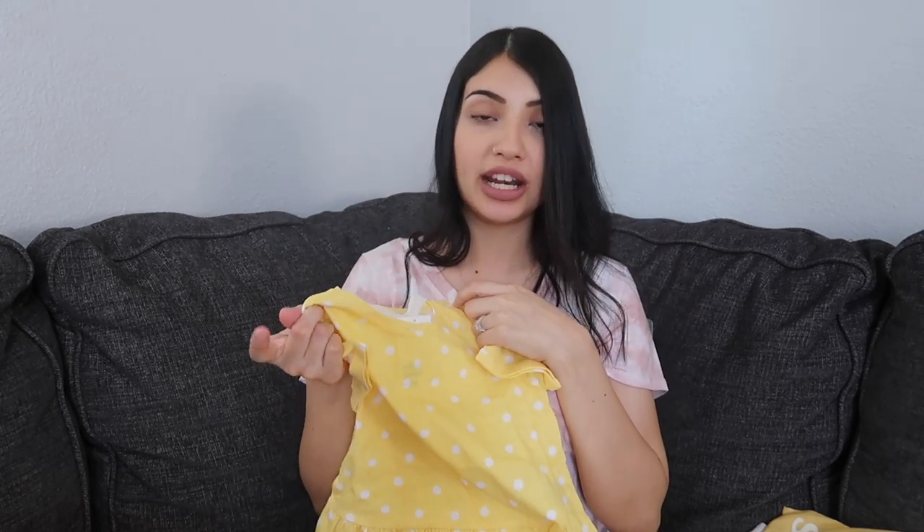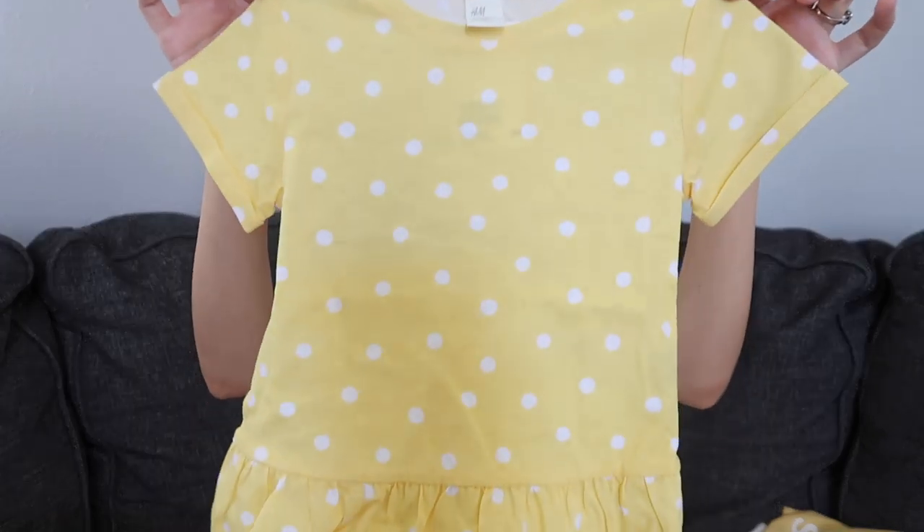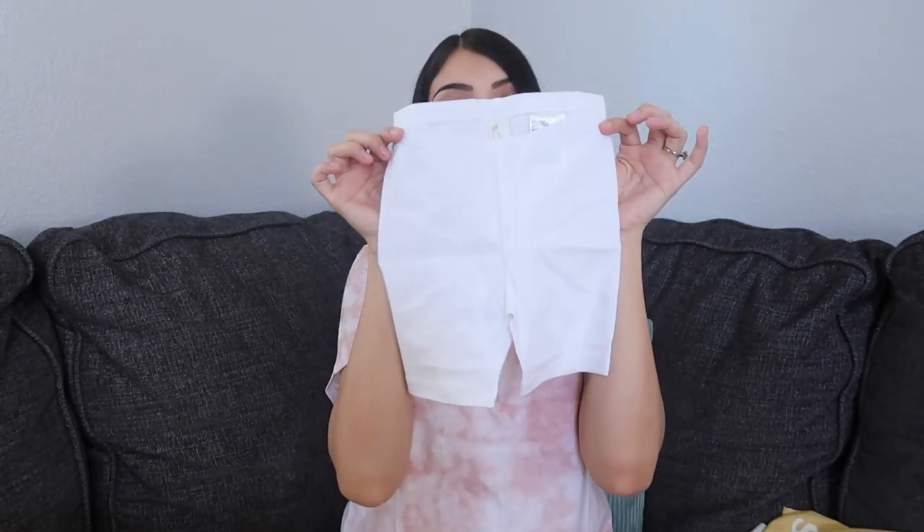This is another set like the pink one I showed you guys — again it's a peplum top. It's yellow with white polka dots all over it, and the bottoms that came with this one are white biker shorts.